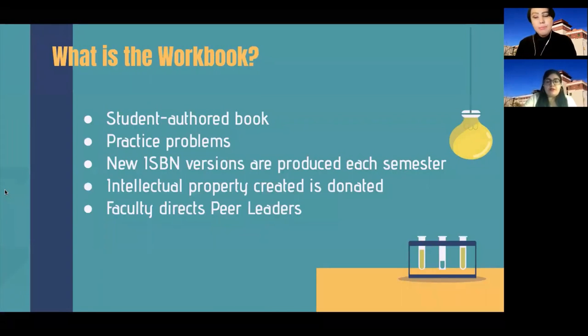When we facilitate workshops, we also use the workbook. The workbook is a student-authored book that includes a summary of each of the topics covered in lecture, divided into modules that help students with self-assessment. It also helps peer leaders with self-assessment of students as well as assigning homework. The topics are explored throughout the semester and divided into modules. Every semester, a new ISBN version is produced on different colored paper with revised problems, text, visuals, and numerical values. Peer leaders help create material for these new workbooks and contribute to the nonprofit organization Lead for America Corporation.